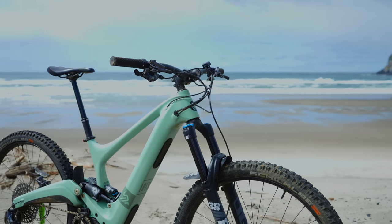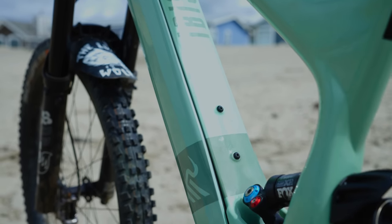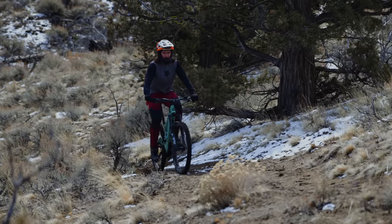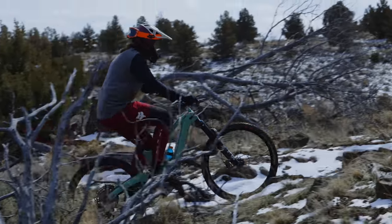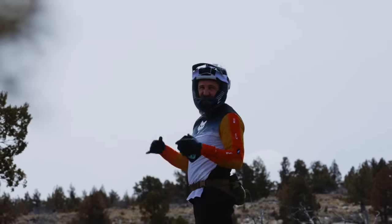From a value perspective, the Ibis Oso delivers fairly low spec for the price — GX and in-house parts feel more like an $8,000 bike. The frame finish and battery cover don't conjure up notions of an $11,000 bike. On the trail, climbing revealed the lowest bottom bracket at 340mm combined with the longest wheelbase, creating effective pedal-strike issues — clipping low roots and rocks that wouldn't normally be on your radar, forcing weird odd lines while climbing.